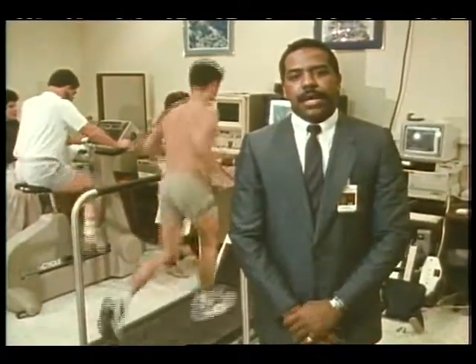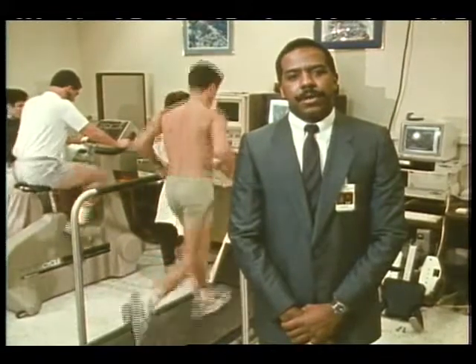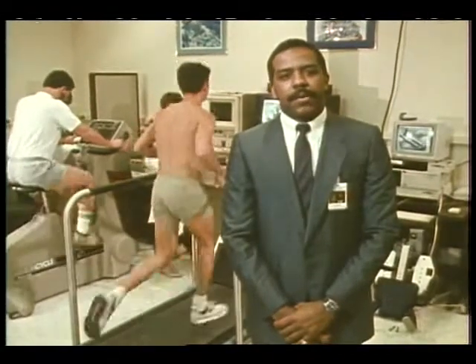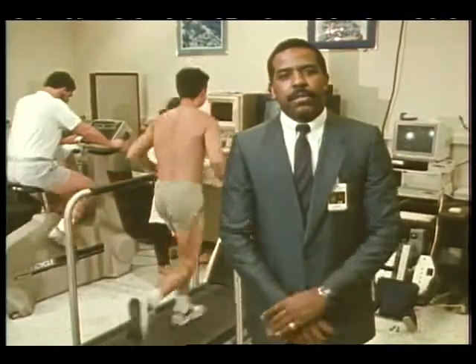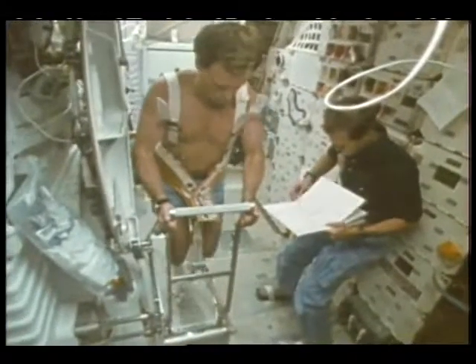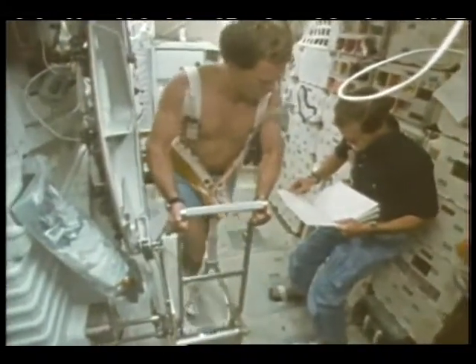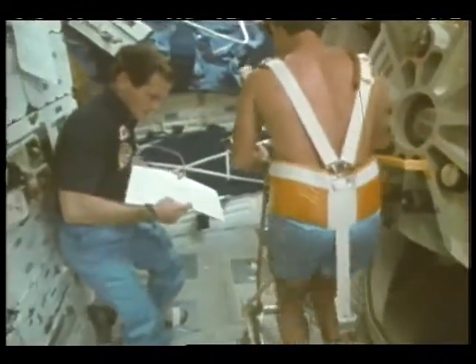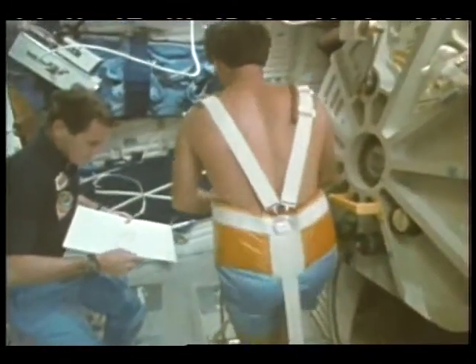Dr. Bernard Harris, head of the exercise countermeasures project at JSC, explains the overall goals of the project. Basically, there are two types of exercise that will provide for extended duration flight: aerobic exercise, which will be used for cardiovascular conditioning, and anaerobic exercise, which will be used for muscle and bone conditioning. Providing exercise training in the microgravity environment will present a tremendous challenge. Without gravity acting on the body, we're going to have to design restraint systems which will actually hold the astronaut to the exercise equipment.